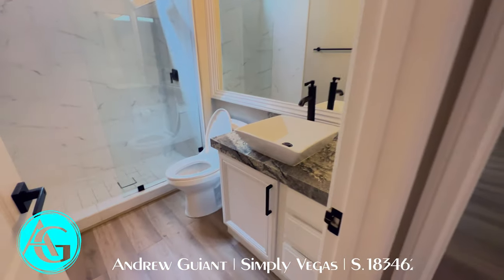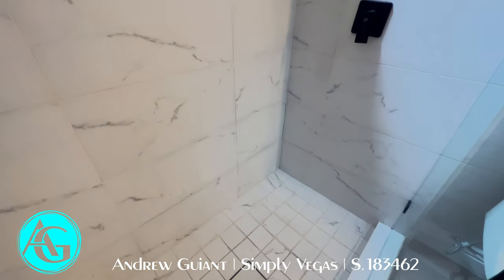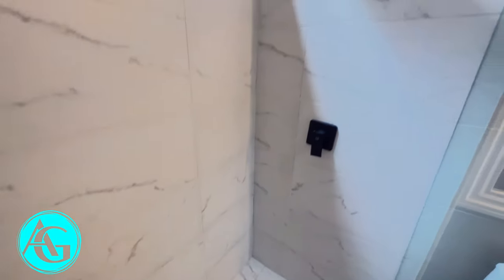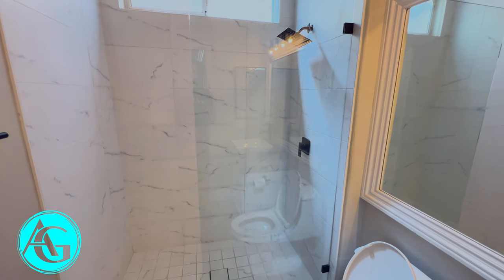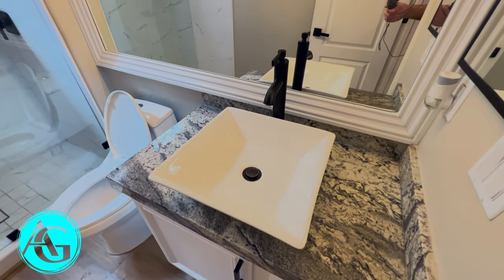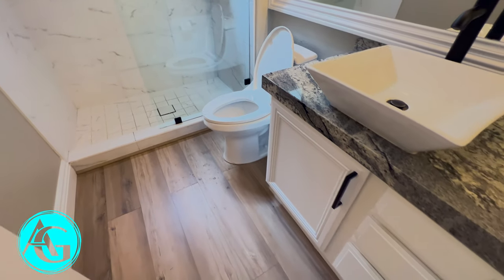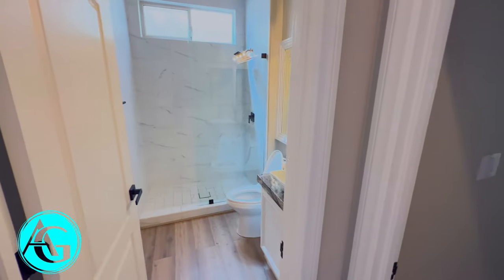That brings us to the downstairs bathroom, which will double as the full bath for the downstairs bedrooms and the guest bathroom. That might be the same tile as the family room TV wall — interesting drain, kind of a unique style. Black hardware throughout. This doesn't have a shower curtain or door — just a single piece of glass, like you see in hotels. We do have nice lighting, a basin sink that sits up off the vanity, which I like, and a new toilet. Looking good in the bathroom.